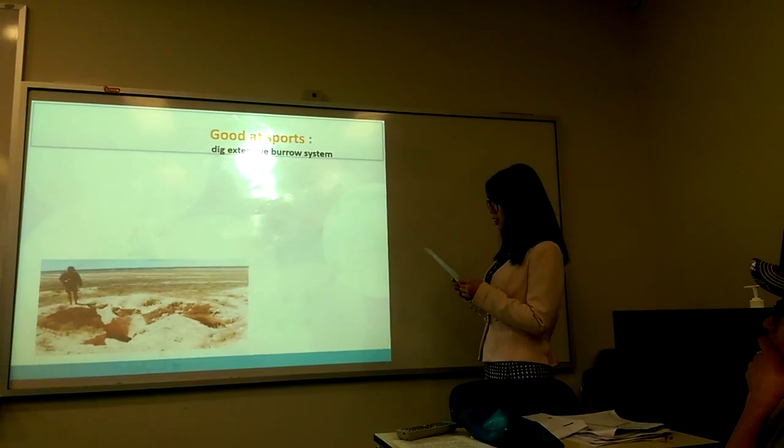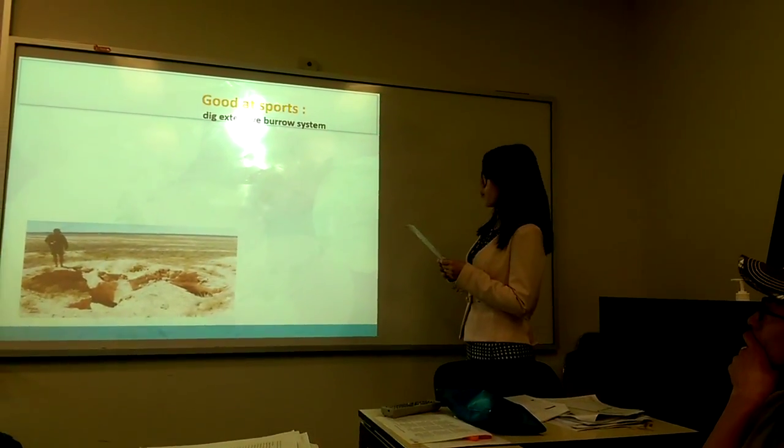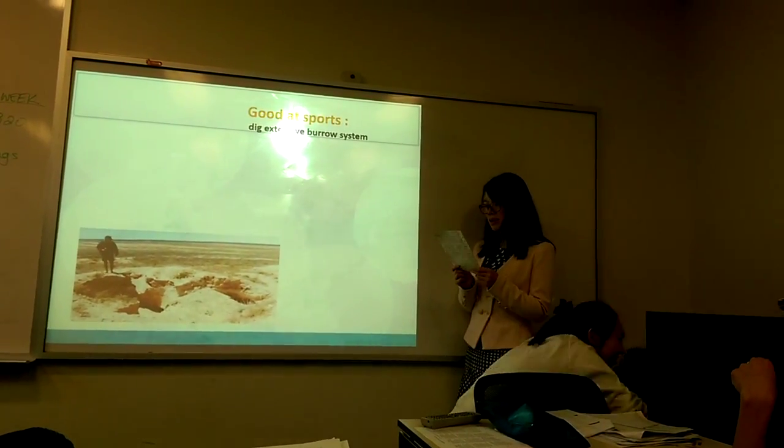Wombats are not only known for their appearance — they are also good at digging. And this big, extensive burrow system we see here is a great example.